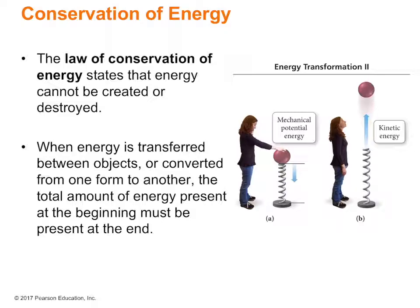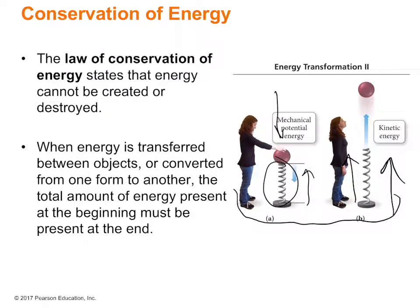The law of conservation of energy states that energy cannot be created nor destroyed. When energy is transferred between objects or converted from one form to another, the total amount of energy present at the beginning must be present at the end. For example, if you drop a raised ball, some of its potential energy becomes kinetic energy as the ball falls toward the table. Similarly, pushing down a spring stores mechanical potential energy — the act of it springing back up is the kinetic energy. The potential is the stored state; the motion springing back up is the kinetic energy acting upon it.